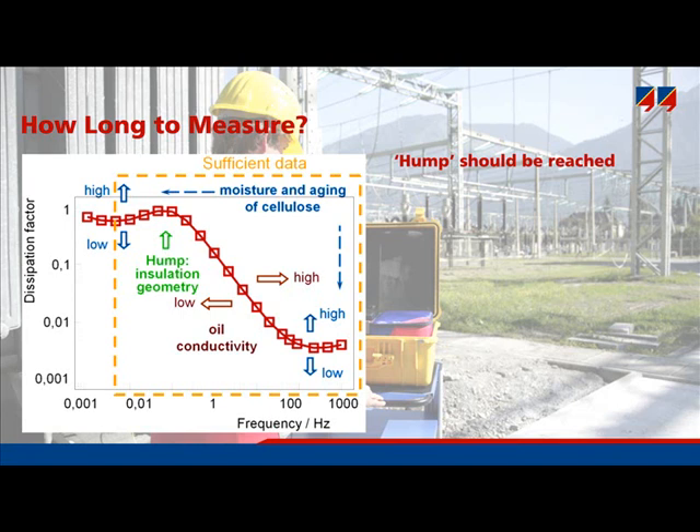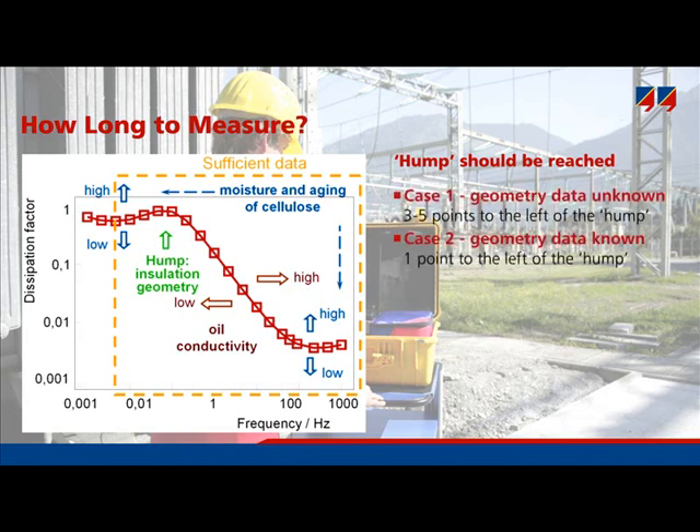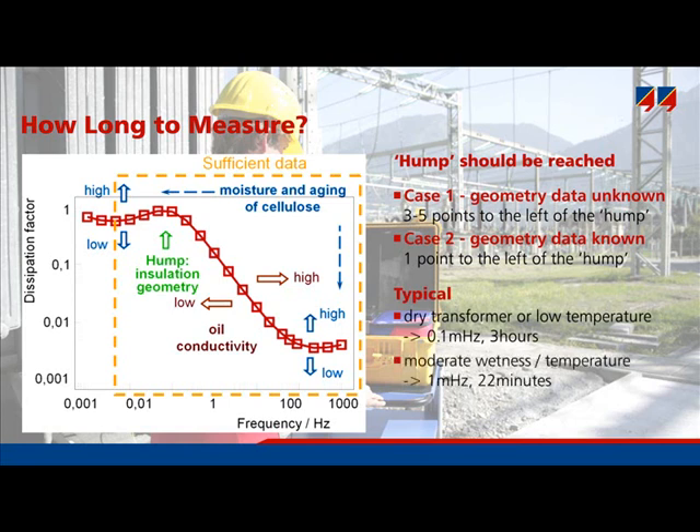A reliable moisture determination requires the appropriate frequency range. There are no strict frequency limits for a measurement of the dielectric response — it depends on the moisture content and temperature of the specific transformer. A good practice is to observe the shape of the dissipation factor curve during the measurement. The user can stop when the hump and some additional points on its left-hand side appear. For a dry transformer or low temperatures, the full range down to 0.1 mHz is needed, taking nearly 3 hours. If moisture content is moderate or temperature is higher, then 1 mHz is sufficient, resulting in a duration of 22 minutes.